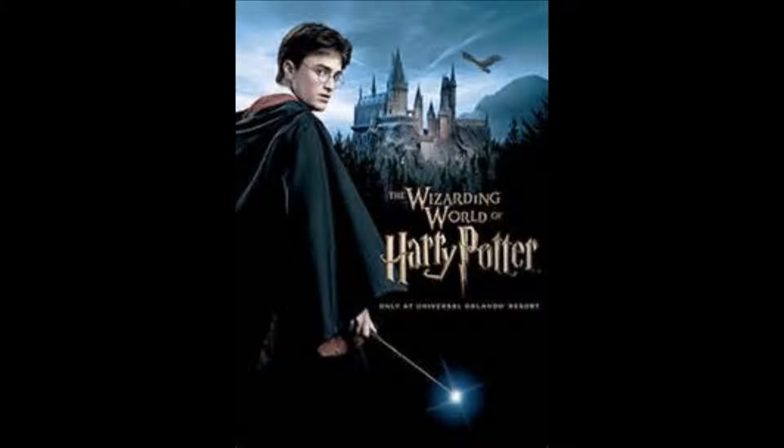There's tons of other stuff to do at the Hogsmeade area and Hogwarts, but on July 8th, the Wizarding World of Harry Potter will be expanding to the Universal Studios side of the Universal Orlando Resort. There'll be an authentic version of Diagon Alley complete with its own Ollivanders, plus Harry Potter and the Escape from Gringotts at the Gringotts Bank, and you can even get to ride the Hogwarts Express too. So that'll be pretty cool.